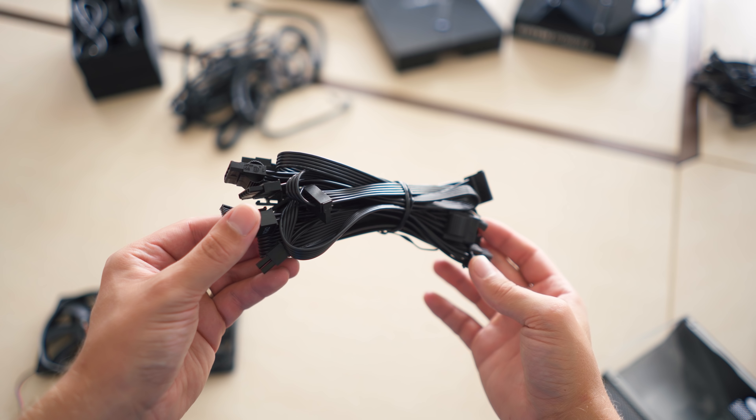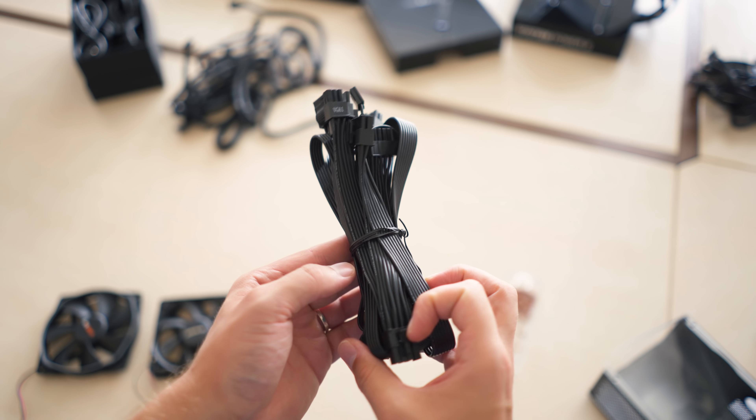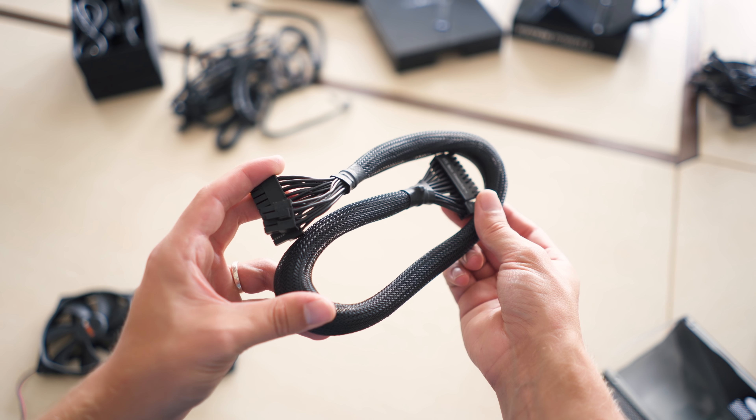I personally prefer flat cables when working inside ITX cases or when spacing behind the motherboard is very tight, while braided cables generally look better inside the main chamber but are slightly chunkier.